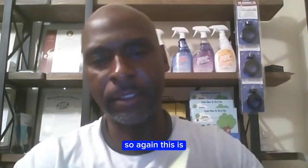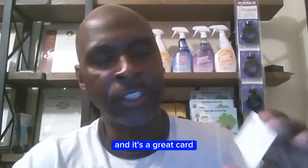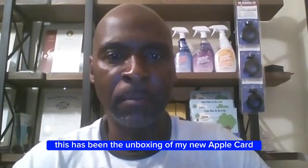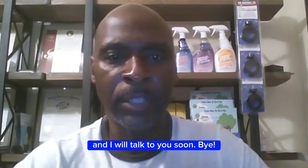So again, this is the Apple Card issued by Goldman Sachs and it's on the MasterCard network. I was approved for $8,000, and it has a lot of security features — it's a great card. It's great for discounts on Apple products and non-Apple products. This is Al — I hope you enjoyed this video. This has been the unboxing of my new Apple Card. I hope you come back, you take care. This is Al and I will talk to you soon. Bye.